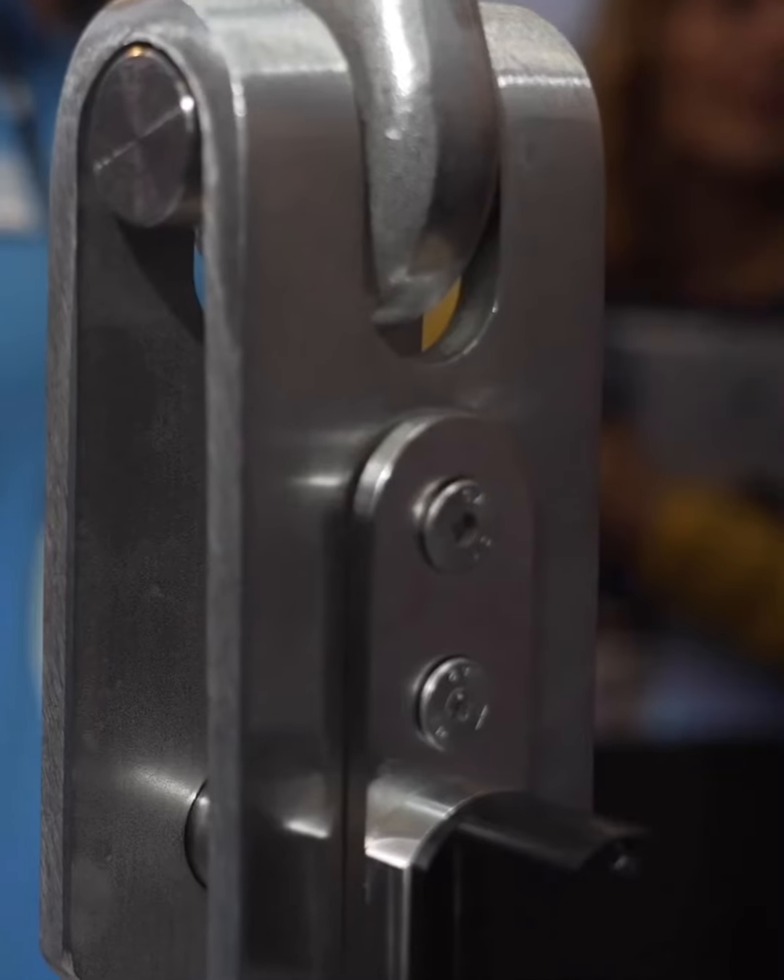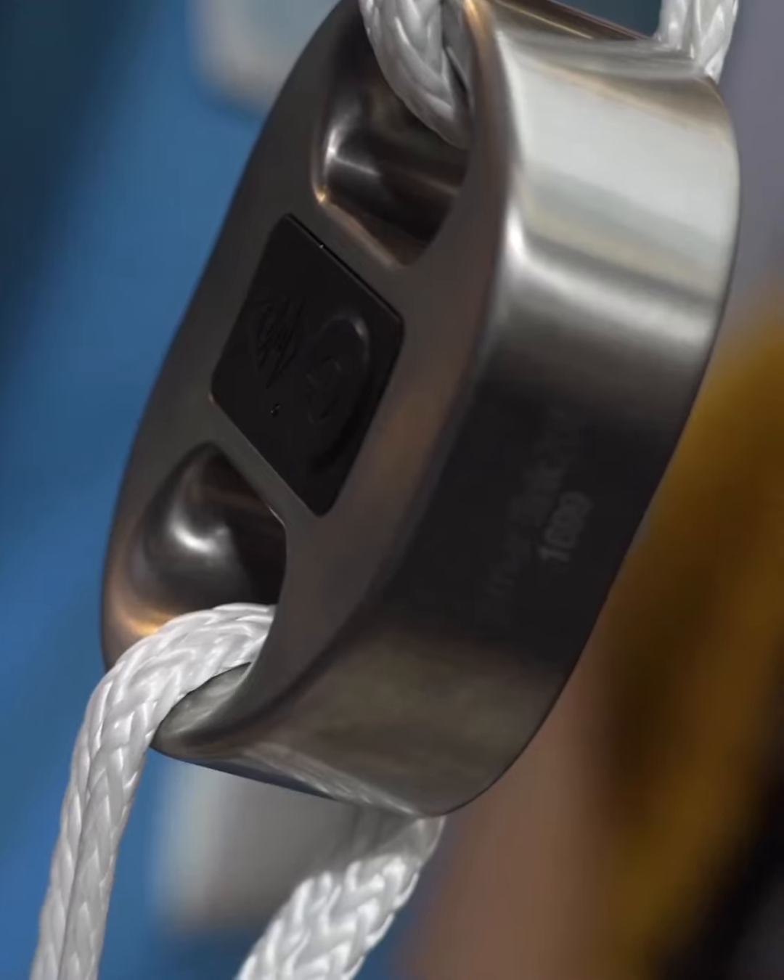Hi there, I'm Ben from Cyclops Marine. We are a UK company that specializes in wireless load sensors, and today we'll be featuring our collaboration with B&G.